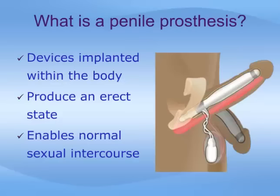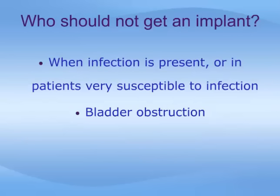Penile prostheses are devices that are implanted completely within the body. They produce an erect state that enables a man to have normal sexual intercourse. There are two situations in which patients should not receive an implant until the problem is corrected. Patients with an active infection of the genital area or urinary tract are best to avoid implantation until the infection is completely treated. Similarly, some patients are particularly susceptible to infection for different reasons and should be very cautious when considering an implant.